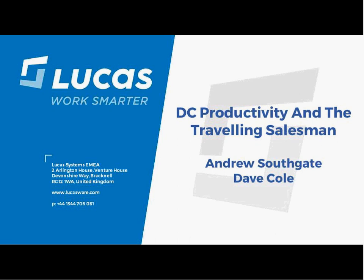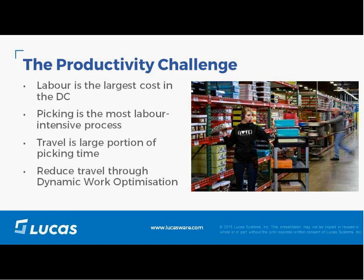Good afternoon everyone and welcome. The key behind this presentation is to describe a new approach to reducing travel in the DC to improve labor productivity, which ties into a classic optimization challenge known as the Traveling Salesman Problem. Let's talk about why travel is such a critical issue.